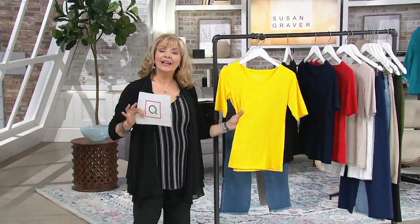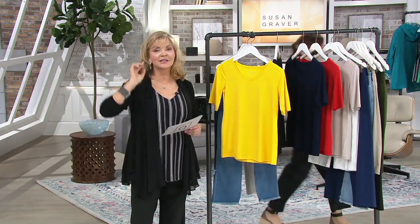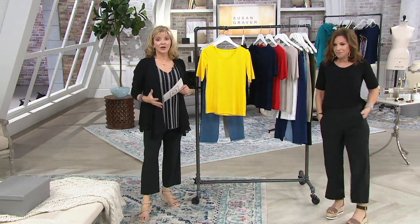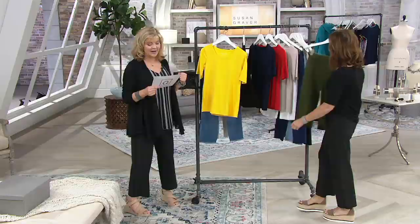We are looking at a brand new modern essential. If you don't know what a modern essential is — it's what Susan and her team create as must-haves, the things we sometimes don't have in our closet. It's the answer to that 'why do I have all these clothes and nothing goes together' challenge. This is the solution.